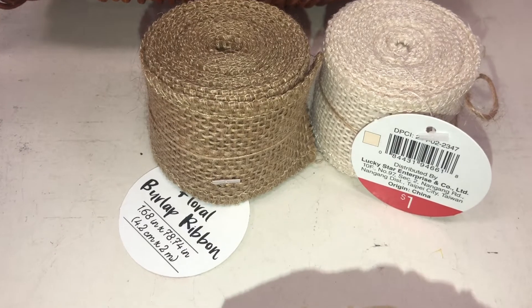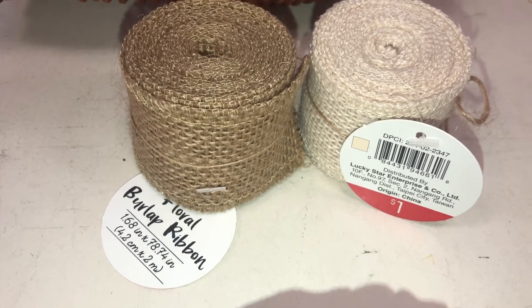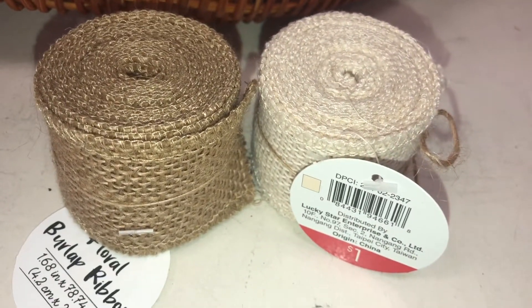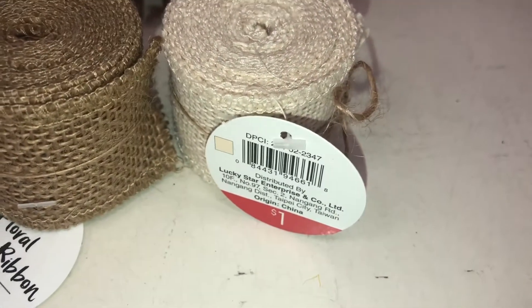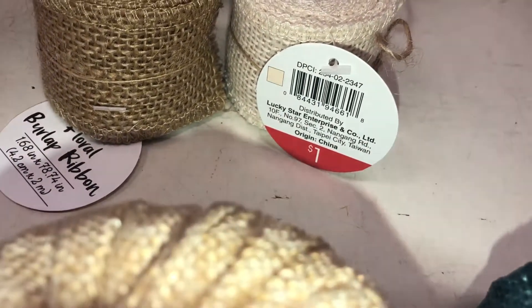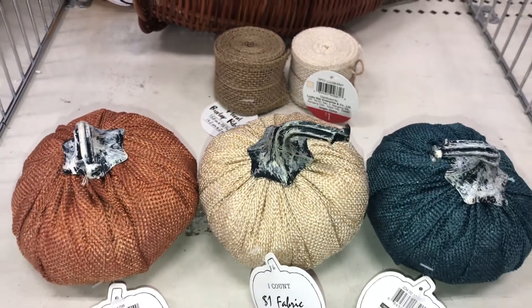I also found some burlap ribbon measuring 1.68 inches by 78.74 inches in a natural tone and an off-white color. It's only a dollar. The DPCI is 234022347 — so perfect for decorating throughout your house.